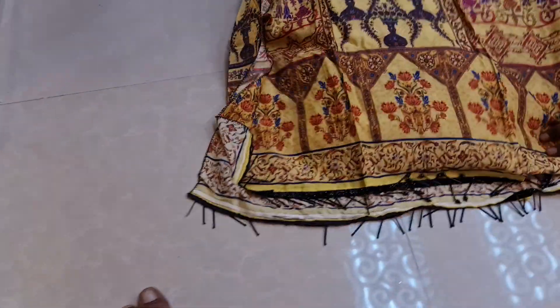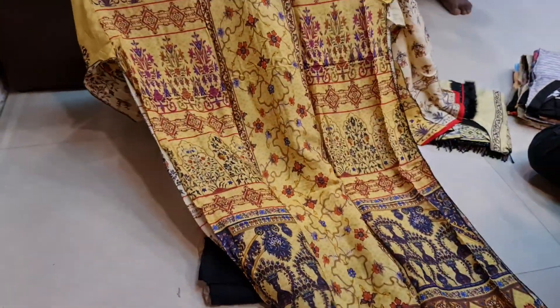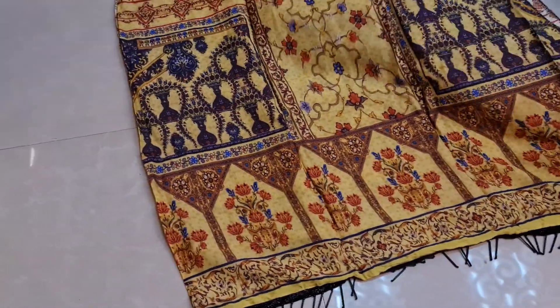Look at the back. Look at this. This is very beautiful. This is a digital print. This is a very beautiful dress. We have requested this.